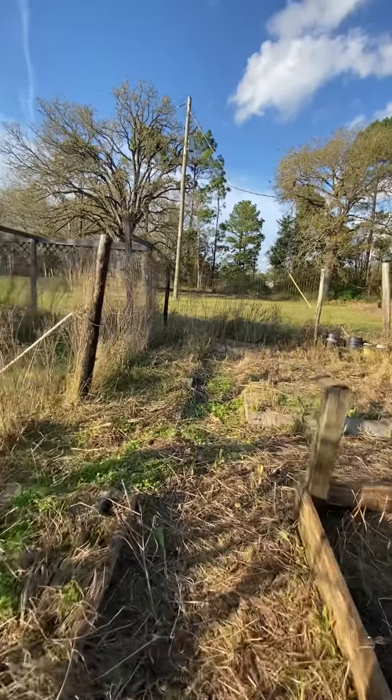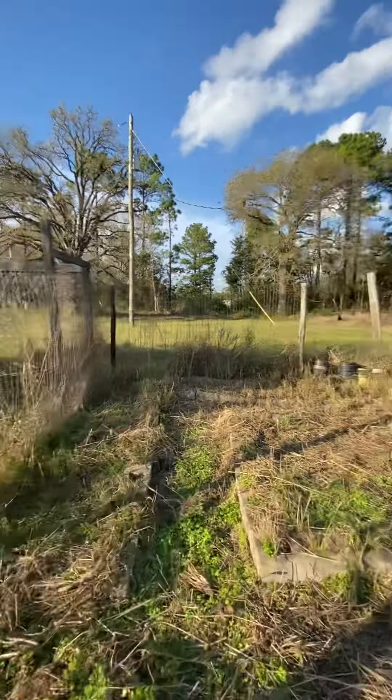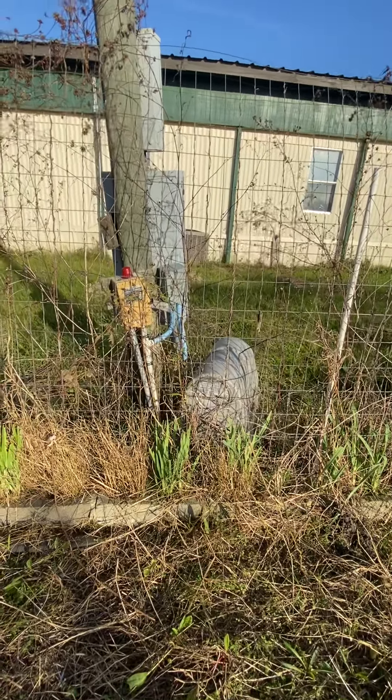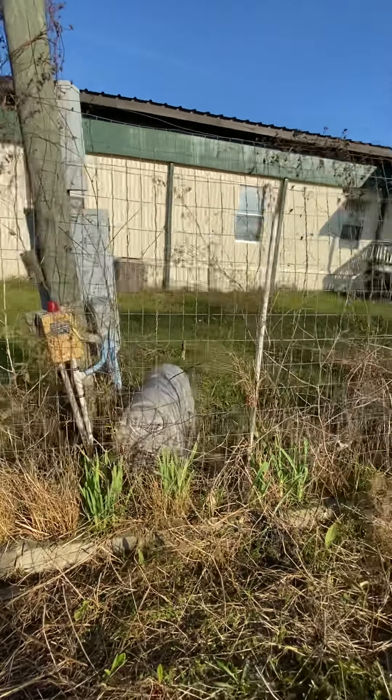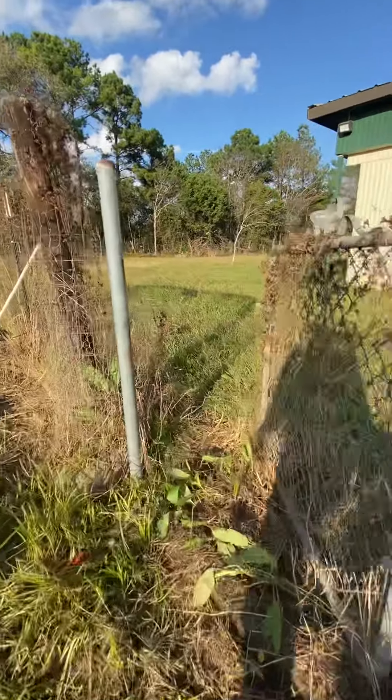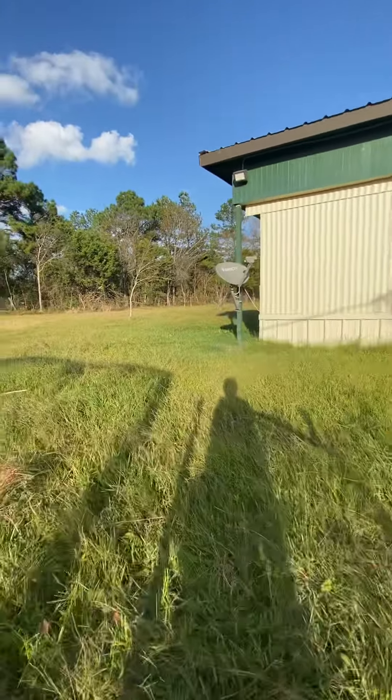I'm on the two-car garage — detached. This could be a garage, tractor, lawnmower, weed eater shed, you name it. It's detached. I do apologize, I do not have access to this at the time. As you can see, there's no driveway going to it. It wouldn't be too hard to lay some gravel or even some creek going to it.